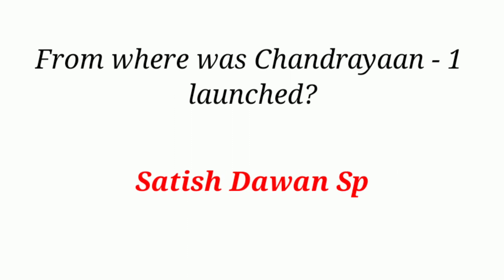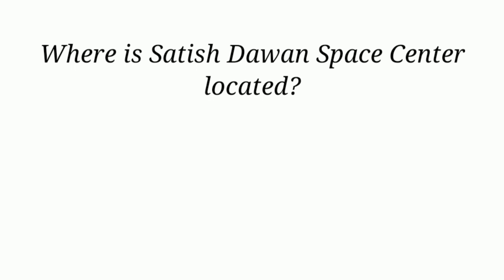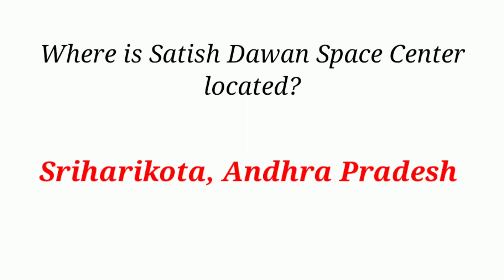From where was Chandrayaan-1 launched? Satish Dhawan Space Center, Sriharikota, Andhra Pradesh.